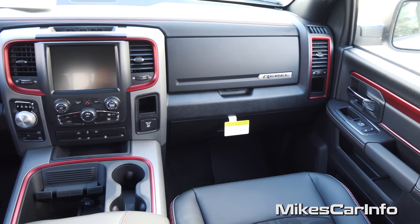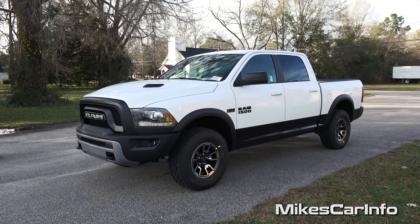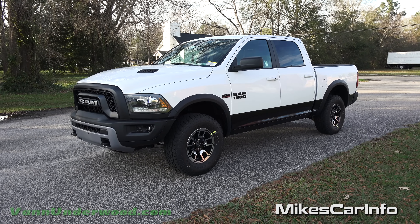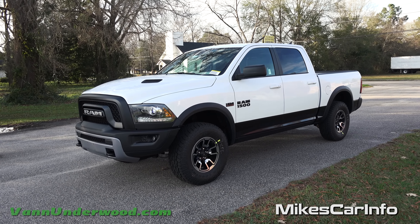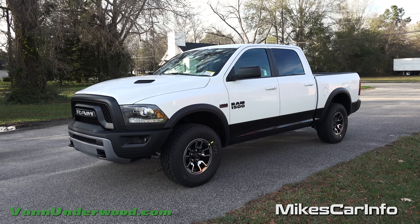This is Mike. I'm in Whiteville, North Carolina visiting Van Underwood Chrysler Jeep Dodge Ram and I'm super excited to show off this vehicle. It's a 2016 Ram Rebel — a Ram 1500 with the Rebel package and it is just an amazing off-road four-wheel drive truck. So let's go ahead and check it out.